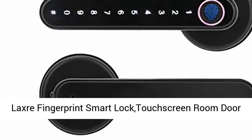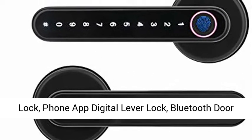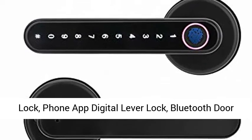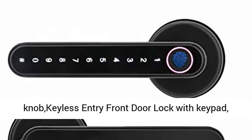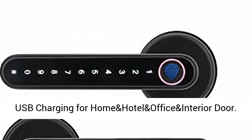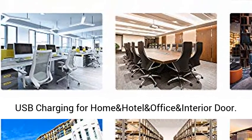Laxre Fingerprint Smart Lock, Touch Screen Room Door Lock, Phone App Digital Lever Lock, Bluetooth Doorknob Keyless Entry Front Door Lock with Keypad, USB Charging for Home, Hotel, Office, and Interior Door.